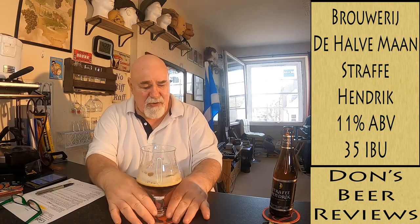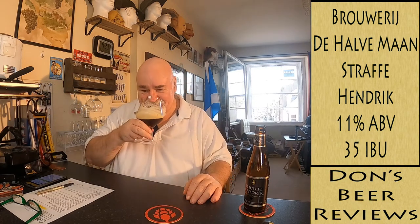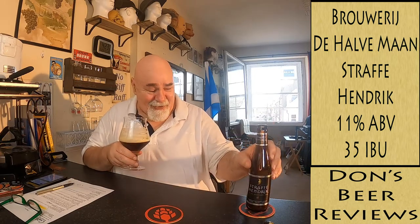I should have had it out of the fridge longer. I don't know what the ideal temperature for a beer like this would be — maybe 15 degrees centigrade. I'll look that up. I can taste the alcohol — it's really nice. So if you can get your hands on that, I would definitely recommend it.